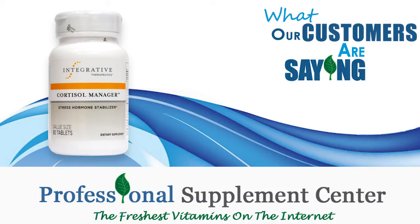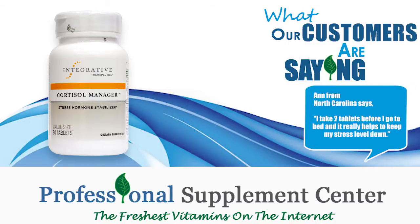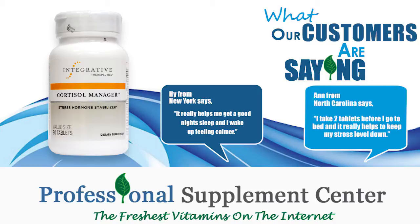What have our customers had to say about Cortisol Manager? Ann from North Carolina says: I take two tablets before I go to bed, and it really helps to keep my stress level down. Hi from New York says: It really helps me get a good night's sleep, and I wake up feeling calmer.